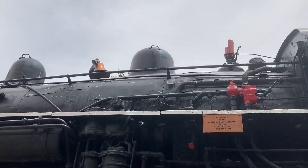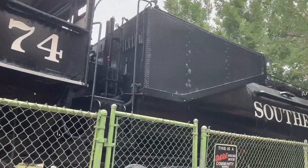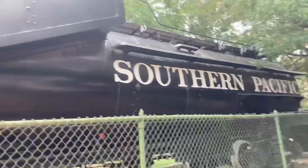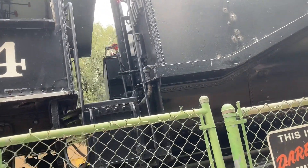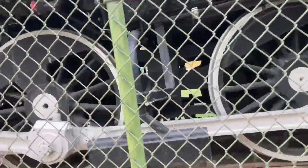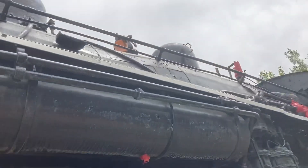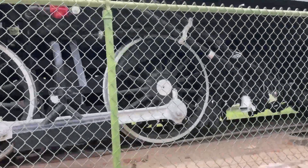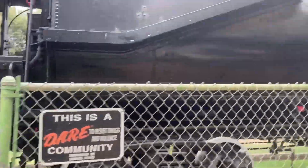This locomotive was built by the Baldwin Locomotive Works in 1901. She's still around today — look at her, she's on display. I remember seeing 2562 in Chandler but it's closed due to the sun. Look at this beauty though — she looks great. You've got the bell, the boiler — this is a 2-6-0 Mogul style. She looks great.